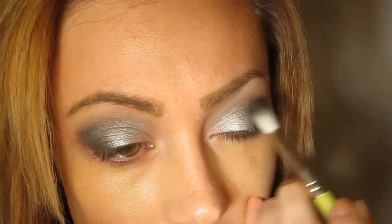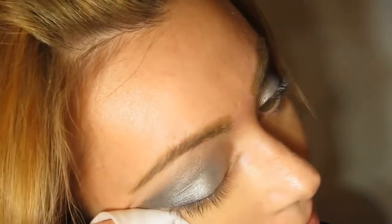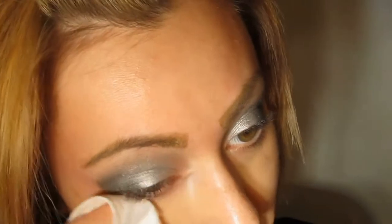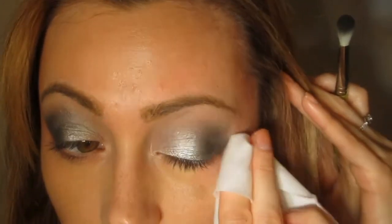Again, if you don't have any of these colors, they're pretty common — you can find them in other collections. I'm doing this in the outer corner and the crease, going deeper into the crease. We're not really sticking with the deep socket; we're blending it quite high so the eye can appear a little bigger. Sometimes when you purposefully go too low, especially on a small eye, it can cut the eye portion. I recommend blending a little bit higher even on smaller eyes — you don't have to go up to the brow bone, just don't cut your eye portion in half.